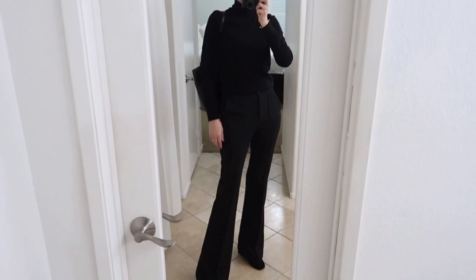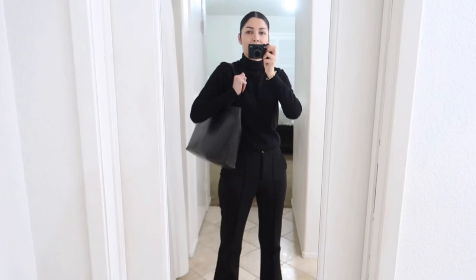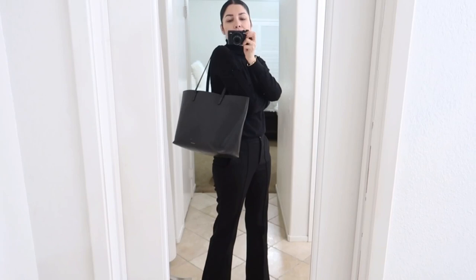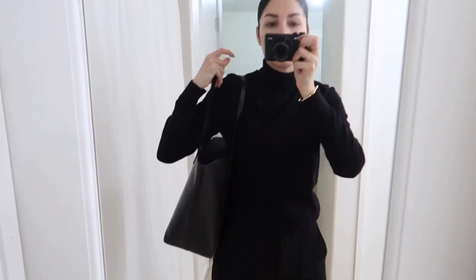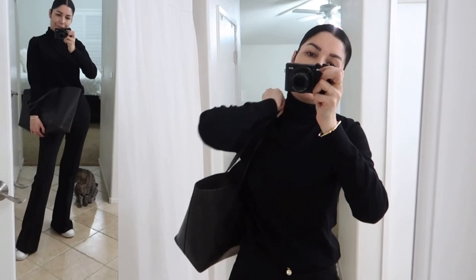I'm wearing these Express toe boots because I am cold — these keep me warm and I'm always freezing at my office. You're also going to see this every day because this is my work bag, my Mansoor Gabriel tote. I have my computer and a pair of sneakers in case I need to go to the clean room. For those who don't know what I do: I am an industrial engineer and I work for a medical company.